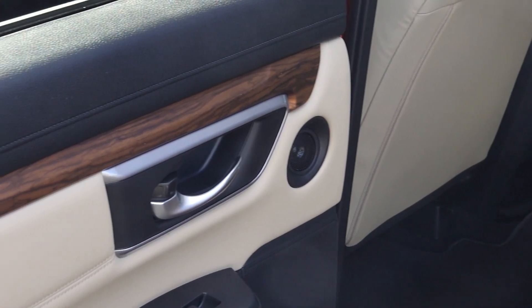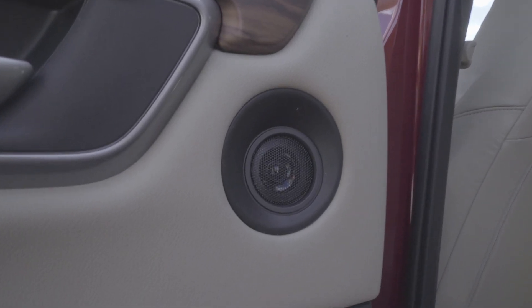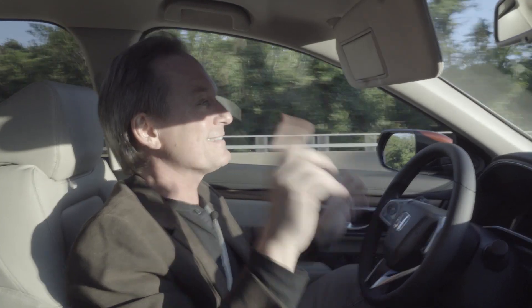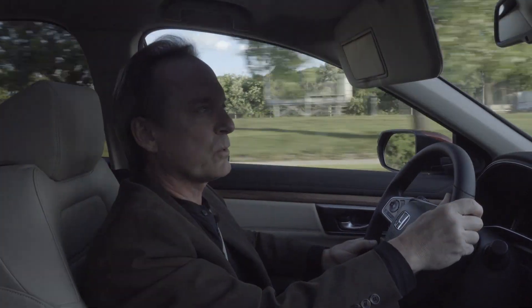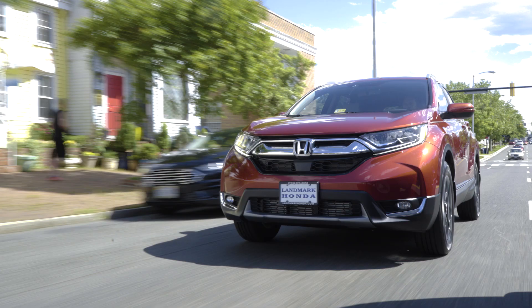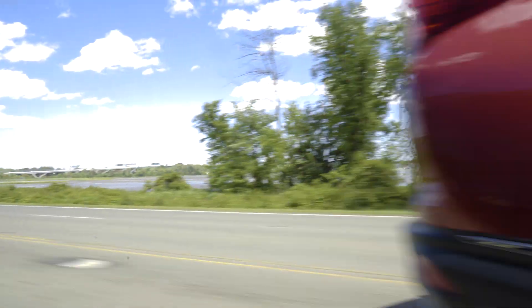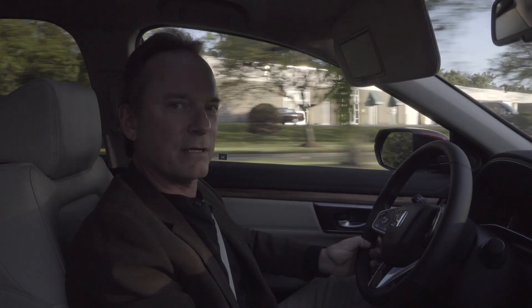Speaking of the stereo, base models have an eight-speaker system, but the premium system we're in right now has nine speakers plus a subwoofer and 330 watts of power — and that is great to hear. I love the moonroof. I love the performance of the engine, that turbo — it feels good, it sounds good, and the styling of the vehicle: you look good.